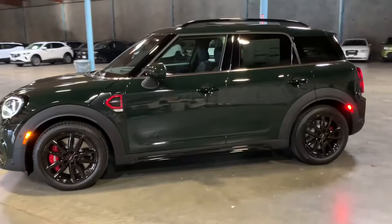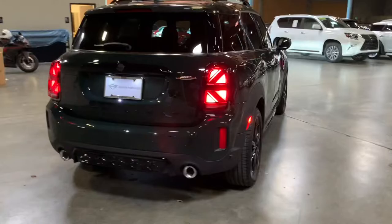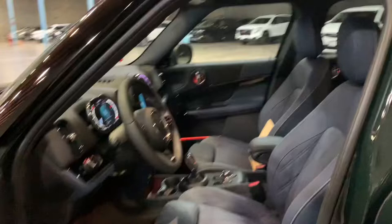All right, Randy, the day has arrived. Your mini is here and looking fantastic. I'm going to give you a little walk around here of it real quick, then I'll get everything all opened up and show you inside. All right, we got her all opened up here for you. Beautiful interior. And then there's your packet with the owner's manual and spare key.